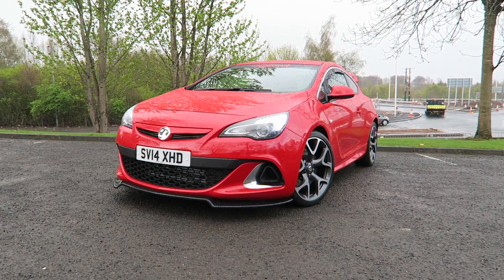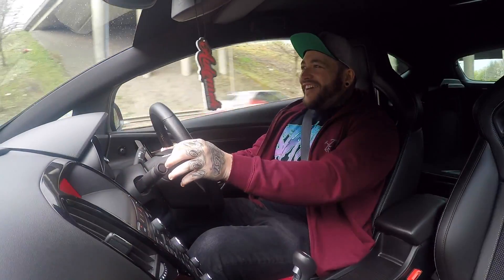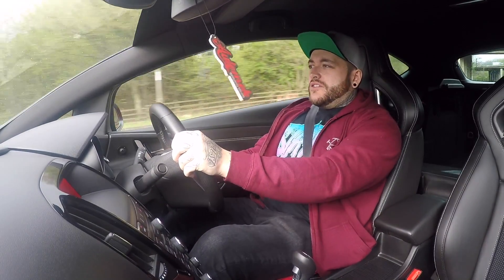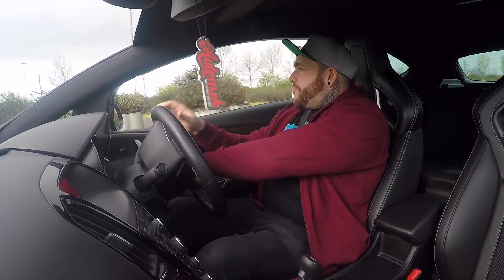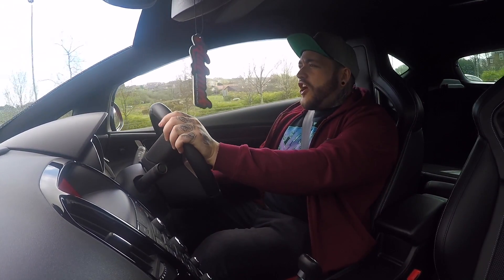It sounds so good when it comes on boost — the flutter and the dump from the turbo make a beautiful sound. The two-litre turbocharged engine is still relatively stock in form, but when you want to go further with these you really have to forge them and fit a hybrid turbo. I am loving the way this car drives — pressing that VXR button transforms what it's capable of and the feel is so much sharper.